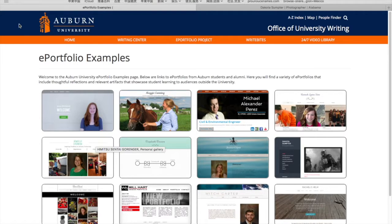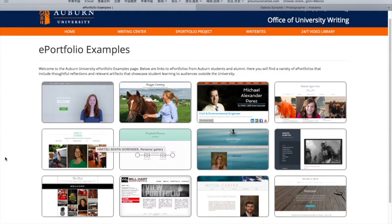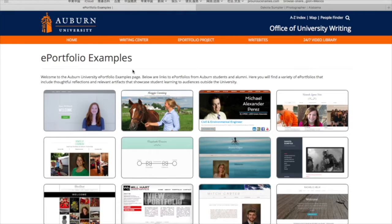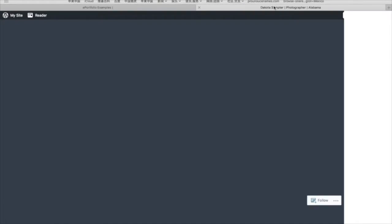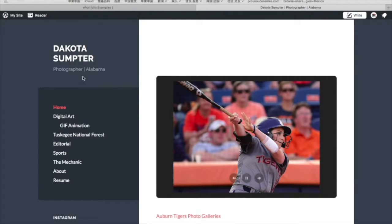Eventually I picked this one — Auburn University — and I had to pick one from 12 of these. I decided to go with this one because I was wondering if this work was from a photographer. It turns out he is a photographer from Alabama.